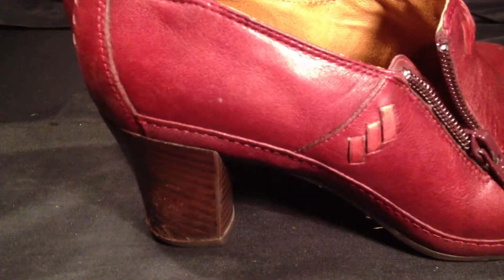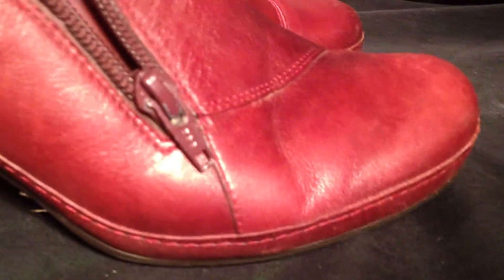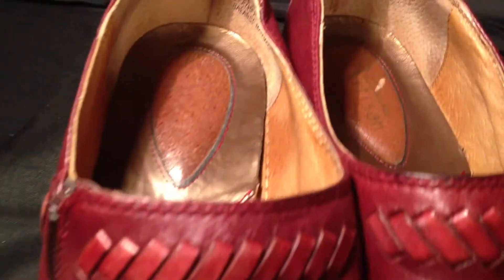As we pan across you'll see that they show very little use throughout. There are a few scuff marks on the bottom of the heel but nothing major. As far as the leather goes, it's in great shape. There are little crease marks in the toes but nothing major. Maybe a little scuff here or there but nothing too big. You can see the great detail in the leather.